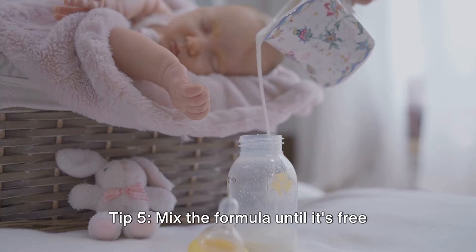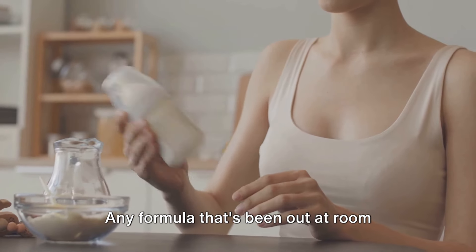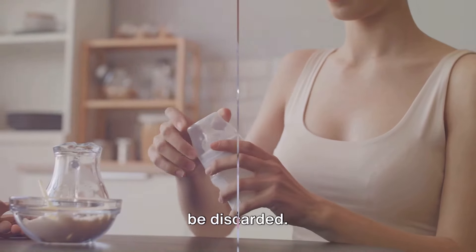Tip 5: Mix the formula until it's free from clumps. If you make it ahead of time, store it in the fridge and use it within a day. Any formula that's been out at room temperature for more than an hour should be discarded.